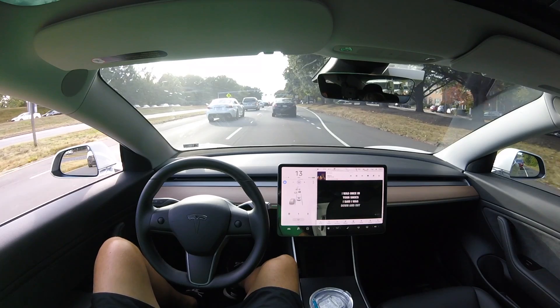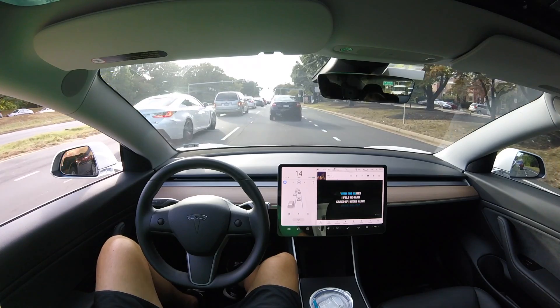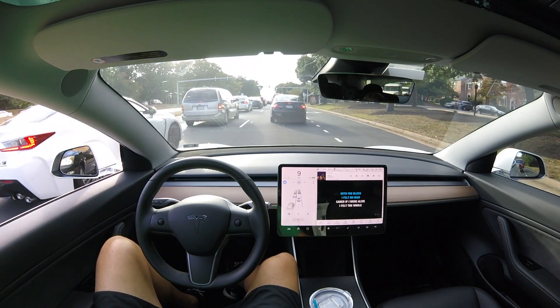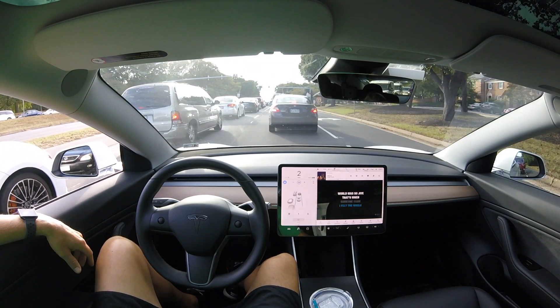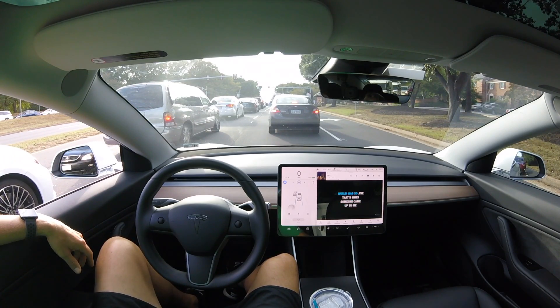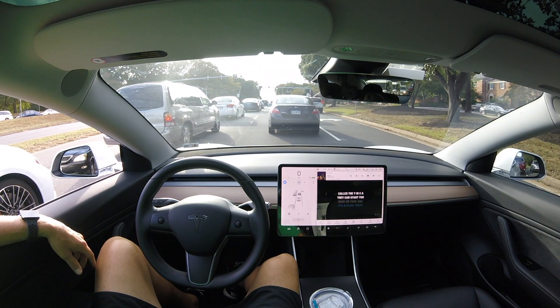Something else with version 10 that I didn't think was going to be this fun is Car-yoke. As you can see, I'm in some pretty heavy traffic and I've got Car-yoke playing YMCA — a great sing-along song — just jamming out sitting in traffic on Autopilot, completely stress-free. Great job, Tesla.